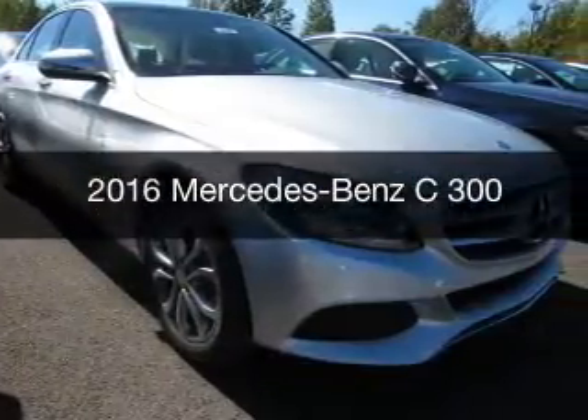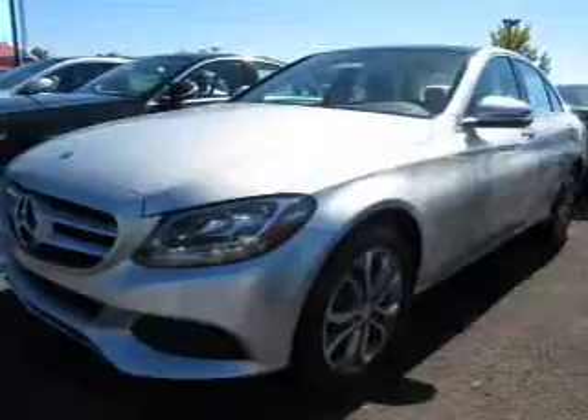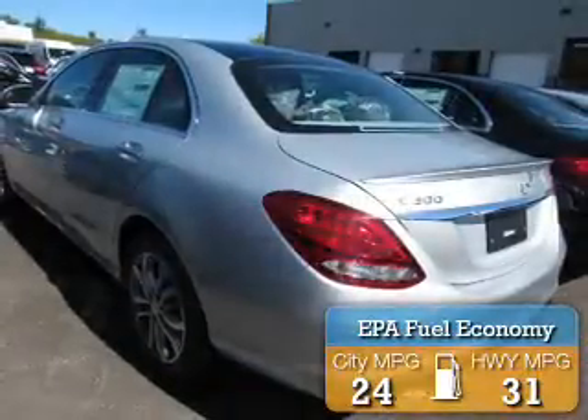This could be the vehicle you're looking for. It's powered by all-wheel drive and an automatic transmission. Great fuel efficiency saves you money by requiring fewer trips to the gas station.